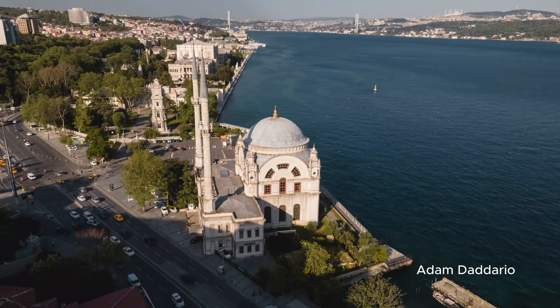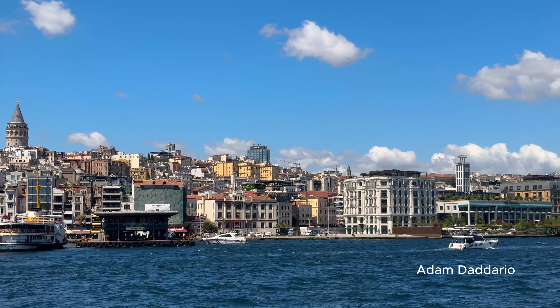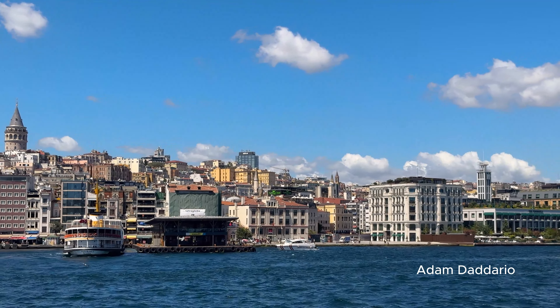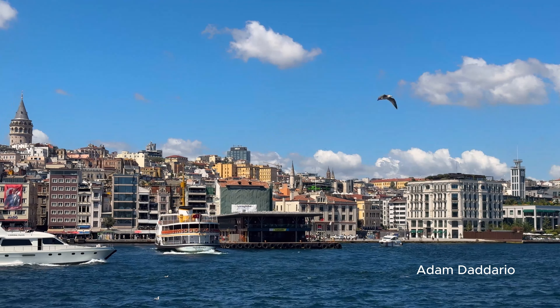Explore Kadıköy Market, where locals shop for fresh produce, seafood, and spices. It's a vibrant place to get a sense of daily life in Istanbul and pick up some unique culinary finds.